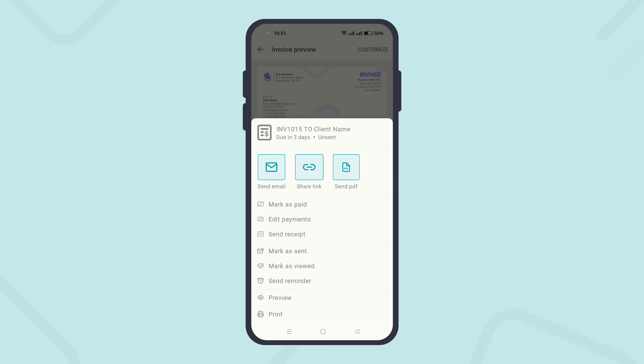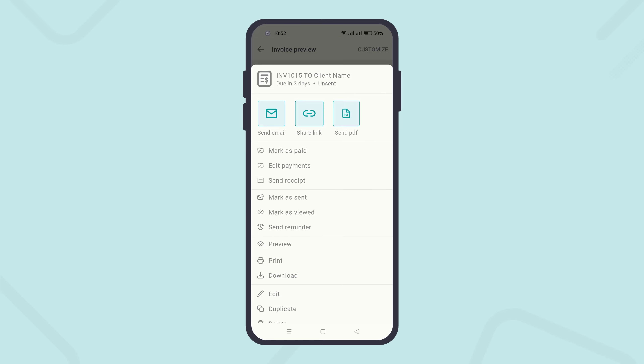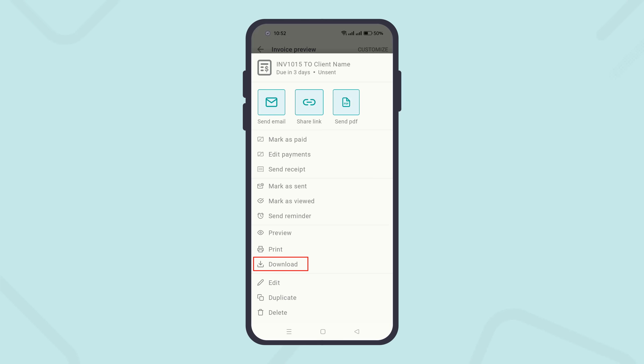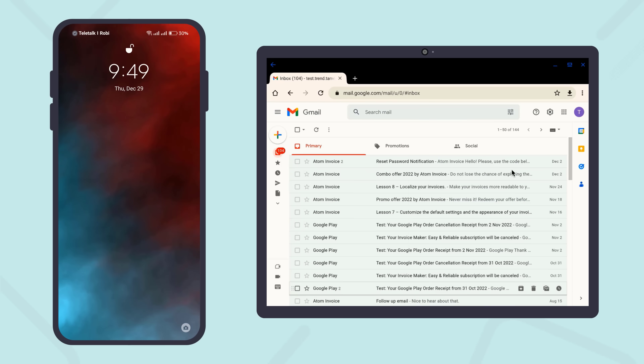And finally, send the invoice to your customers by email, SMS, WhatsApp, Messenger, and others. You can print it, download it, track the invoice lifetime status, and get notifications on the invoice status.